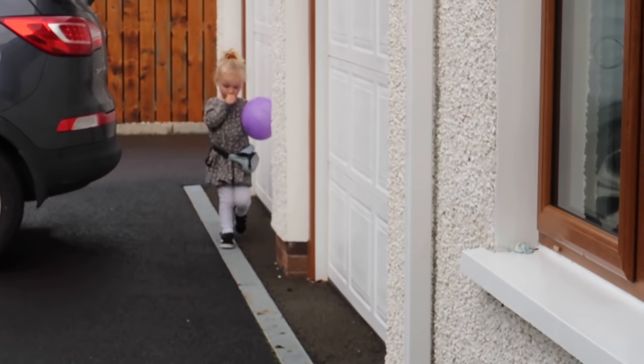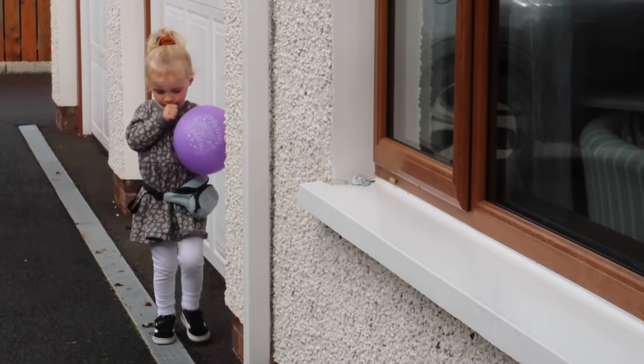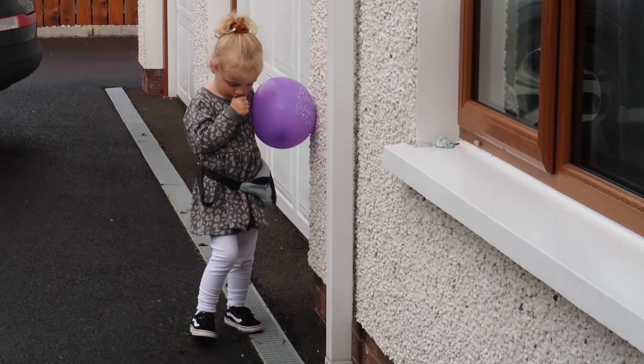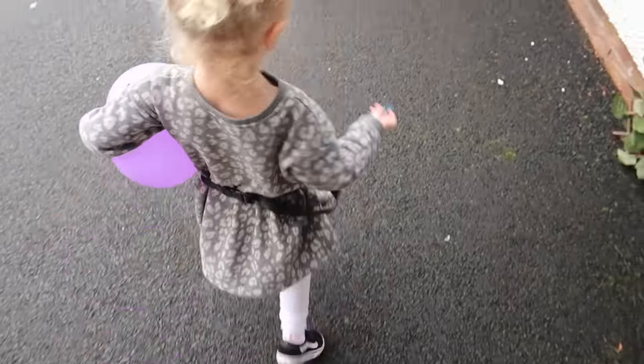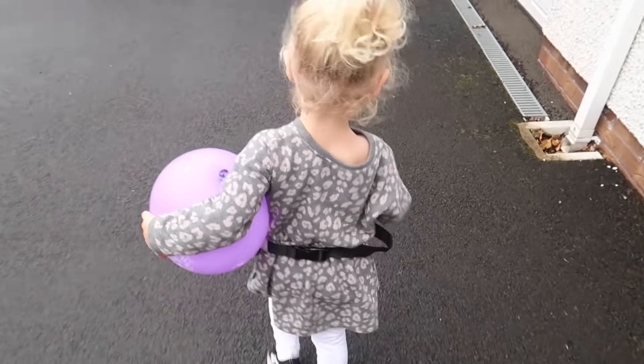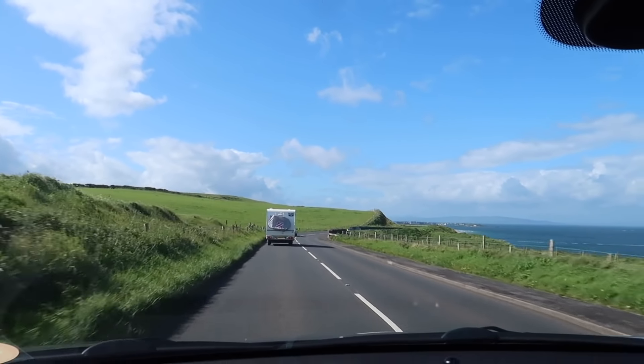We are off to the garden center for some playtime. Olive, come here. Look at this little sass. Watch the wall. I love your little bum bag — it's so cute. Whose balloon is it? Purple balloon. Just going for a little coastal drive after lunch.